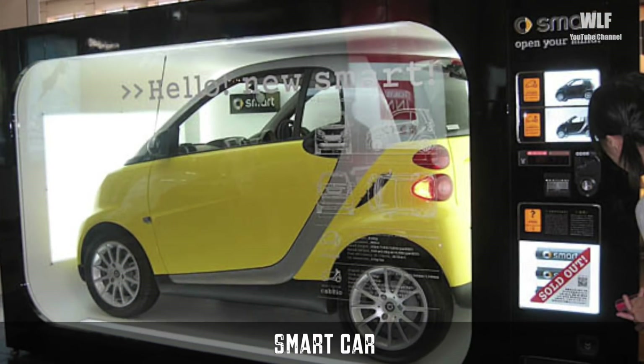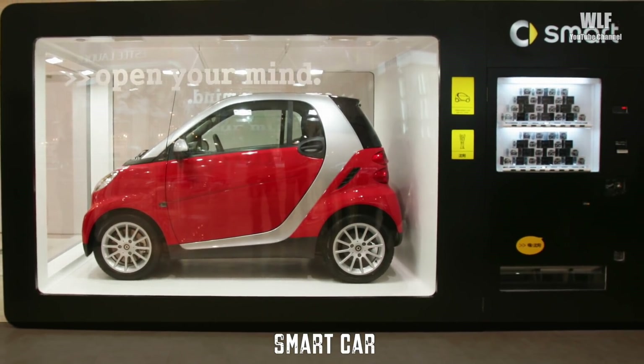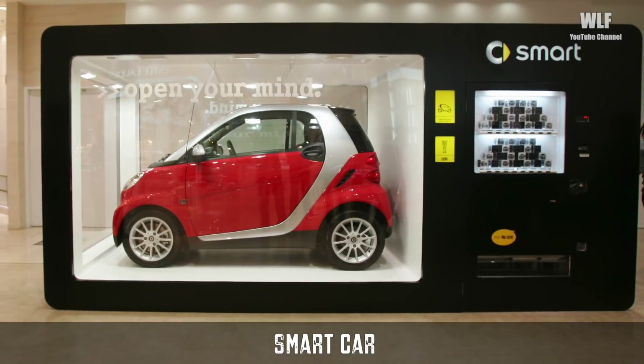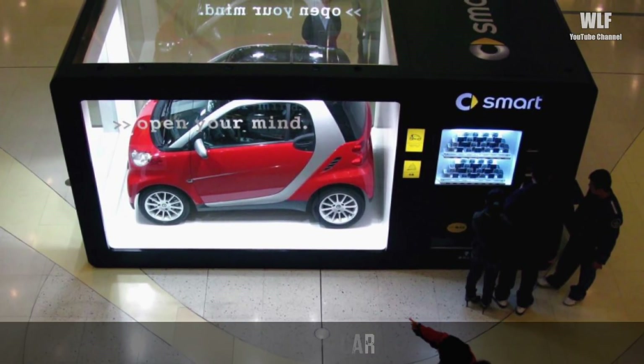A Smart Car. This has got to be the largest vending machine yet — you can actually purchase a smart car. I wonder how much money you'd have to put in if you were paying cash. My guess is that this machine probably takes credit.